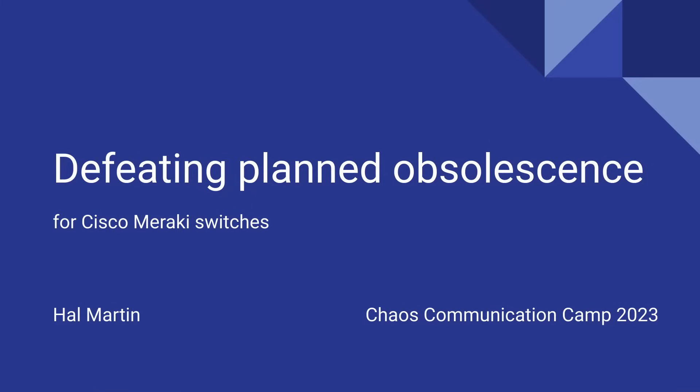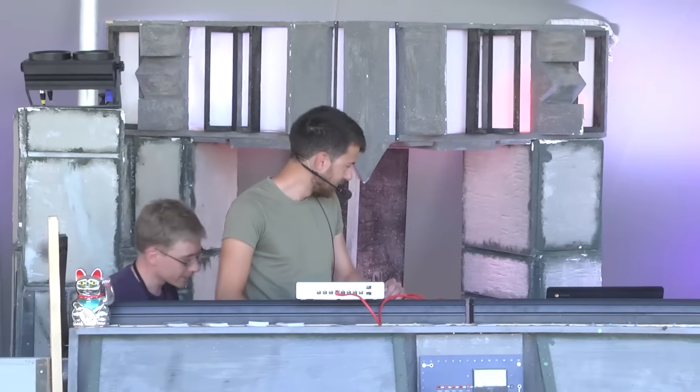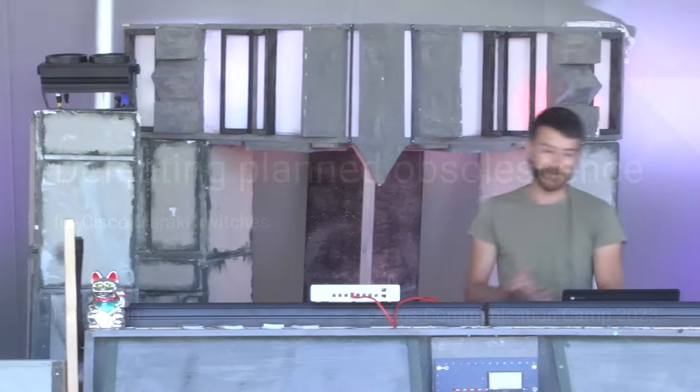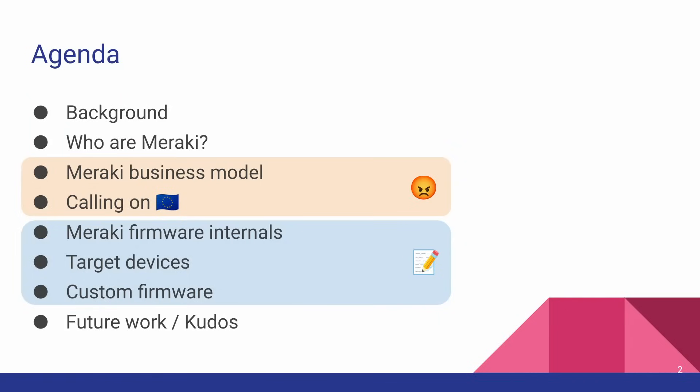We welcome Hal for defeating planned obsolescence for Cisco Meraki switches. So a quick agenda for this talk: I'm going to give you some background on how I got involved in this, we'll talk about who Meraki is and their business model, and I'll have a short political manifesto. Then we're going to get into Meraki's firmware internals, the devices I researched, the custom firmware I've come up with, and some future work and kudos.